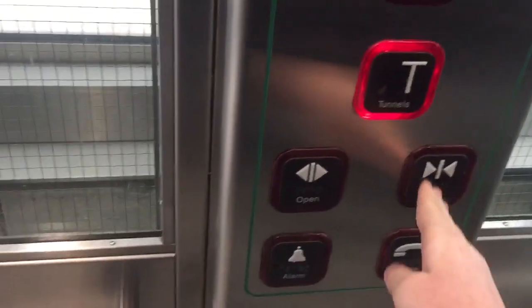Street level, niveau route. We're going down. Going down, on descend. It's quite nice actually. Tunnel level, niveau tunnel.